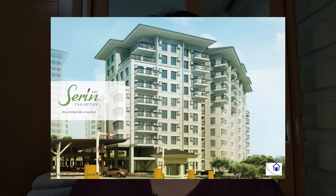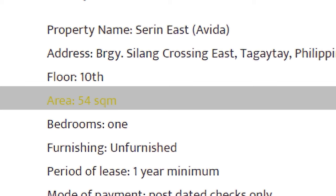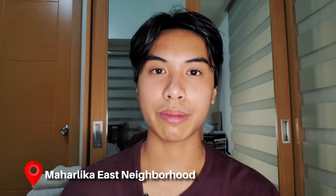For rental number two on our list, we have an unfurnished condo at Aveda Seren East Residences. As you can probably tell by this being unfurnished, this is a long-term rental with a minimum of one year. This unit, which is much cheaper than the last, is going for 20,000 pesos or $400 per month, and for that you're getting 54 square meters or 581 square feet of space. This condo is located in the Maharlika East neighborhood.